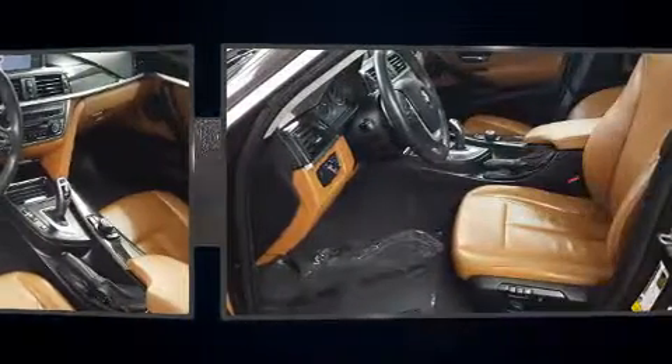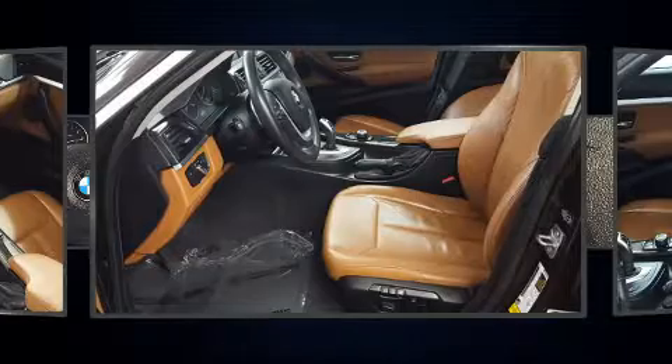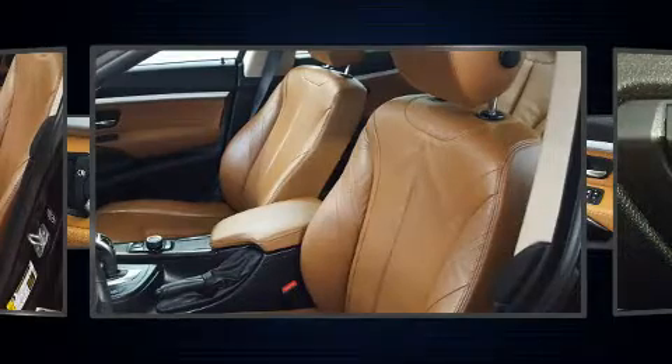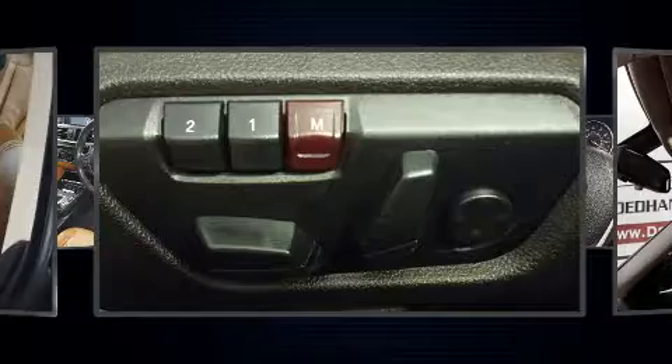A power liftgate and power moonroof open up the cabin to the natural environment. Brake assist technology provides extra pressure when applying the brakes. It also arrives with a Carfax history report, providing you peace of mind with detailed information.